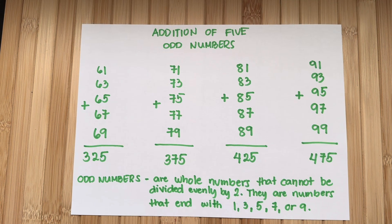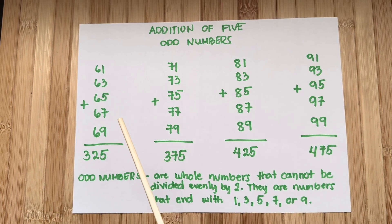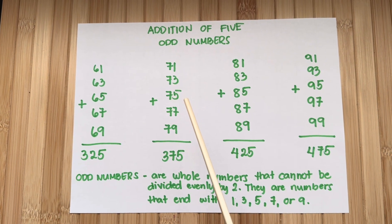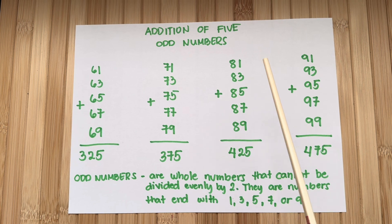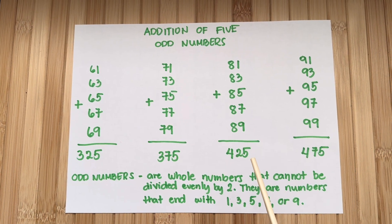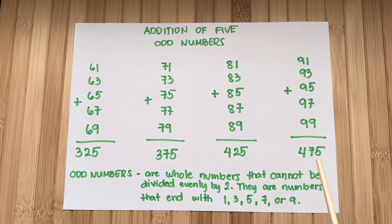Now let's do a recap! Let's learn addition of 5 odd numbers. 61 plus 63 plus 65 plus 67 plus 69 is equals to 325. 71 plus 73 plus 75 plus 77 plus 79 is equals to 375. 81 plus 83 plus 85 plus 87 plus 89 is equals to 425. 91 plus 93 plus 95 plus 97 plus 99 is equals to 475.